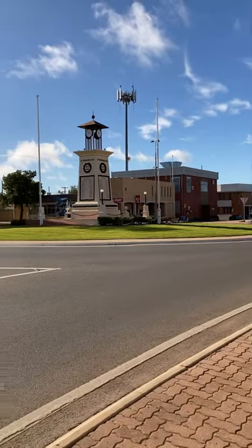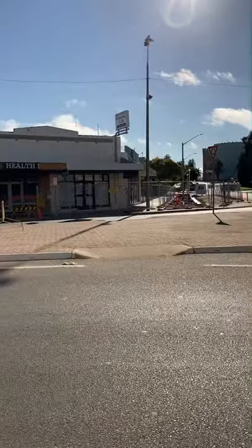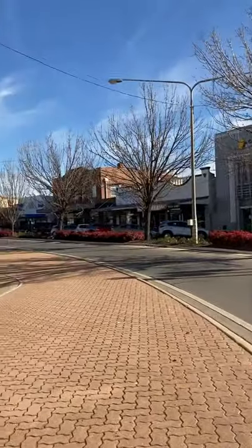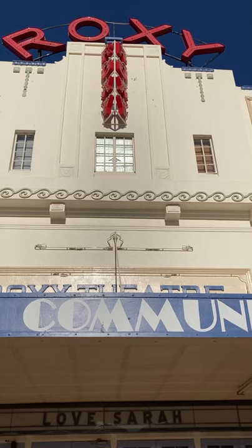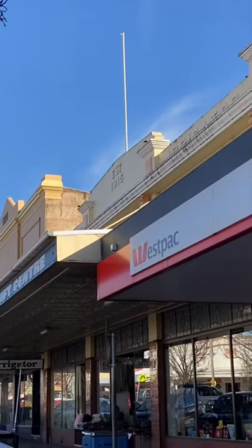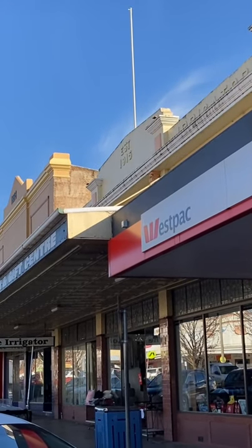Here we are in downtown Leighton where Walter Burley Griffin practiced with his circles before he went to do Canberra, and the lovely Roxy Theatre in the Art Deco style. You can see some of the dates on the building up here: 1928 and 1915.